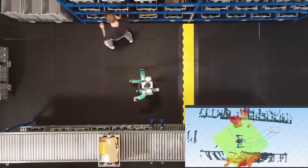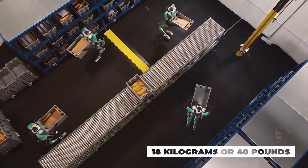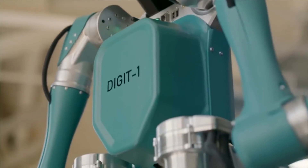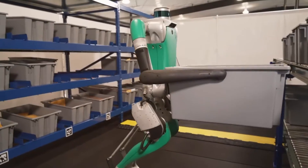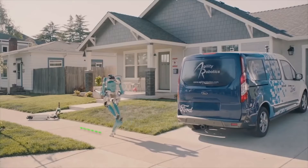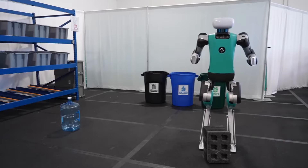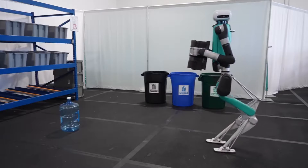The incredible capabilities of Digit don't stop at its appearance. Weighing in at 42.2 kilograms, this humanoid robot navigates its environment with an impressive level of semi-autonomy. It relies on advanced sensors, including LiDAR, to interact with the world around it. Imagine Digit carrying boxes upstairs, delivering packages to your doorstep, or performing various tasks that until recently were reserved for human workers. One of the standout features of Digit is its 4-degree-of-freedom arms, which provide it with the ability to balance and manipulate objects. It can open doors, stack boxes weighing up to 18 kilograms or 40 pounds, and perform a wide range of tasks that require dexterity.